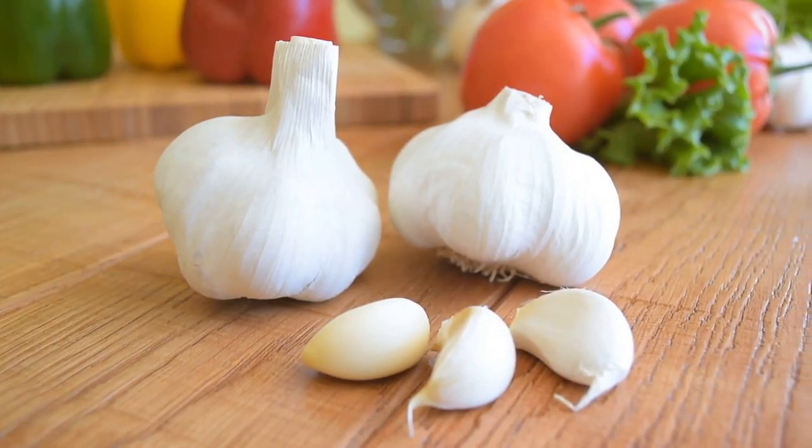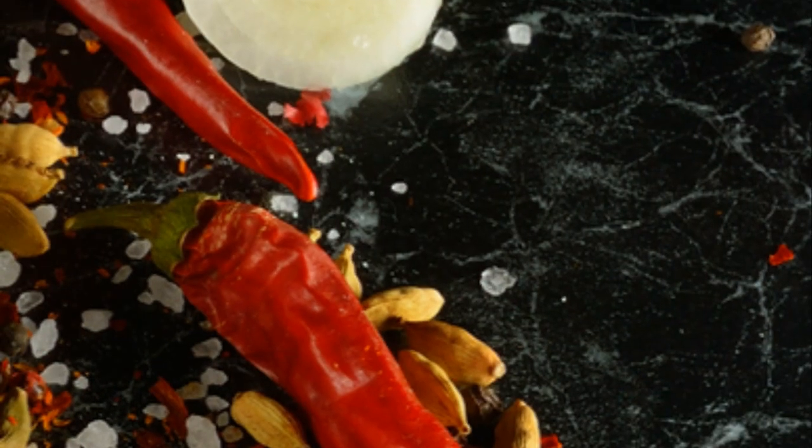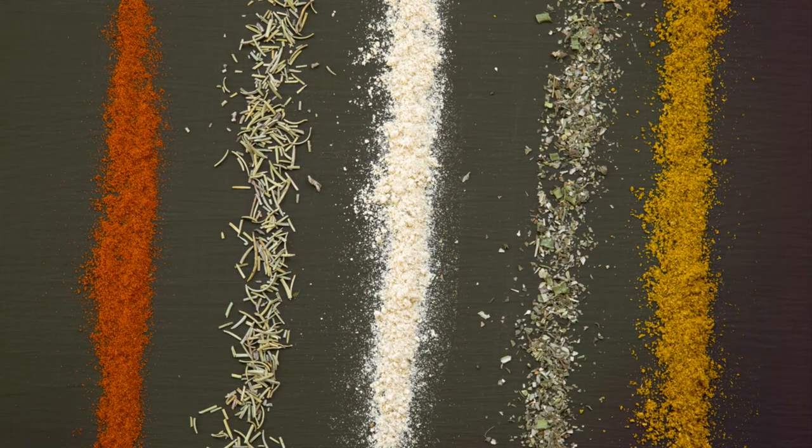So there you have it — cayenne pepper, ginger, and garlic. These three herbs are not only flavorful, but also packed with health benefits.